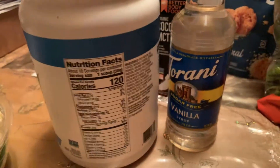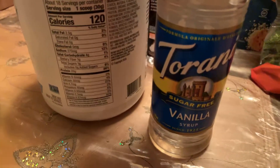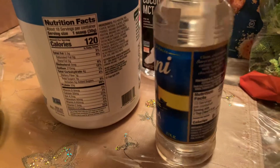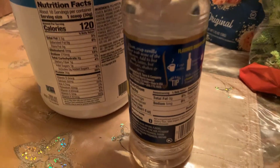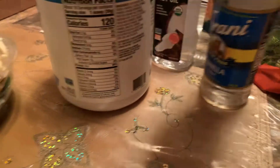Next thing I picked up to flavor my coffee was Torani sugar-free vanilla syrup. This has zero calories, zero everything, five mg of sodium, but I think it's a pretty good choice.